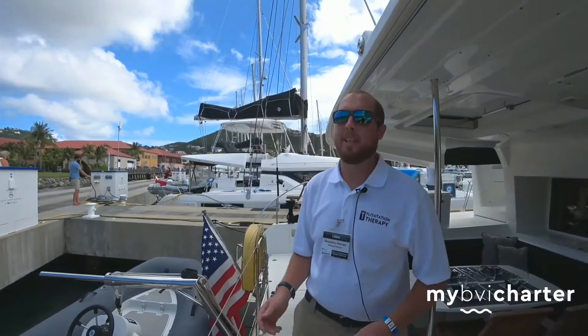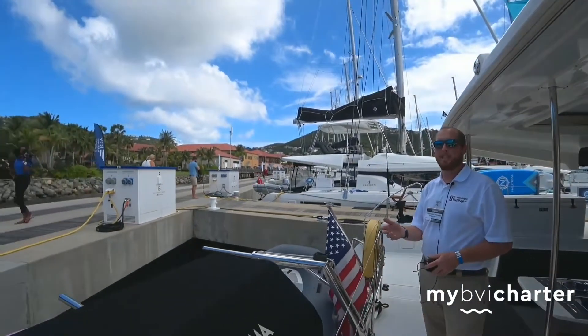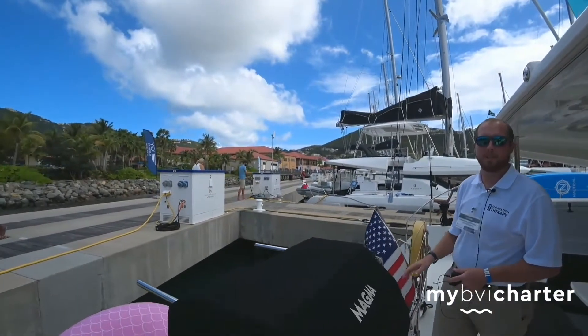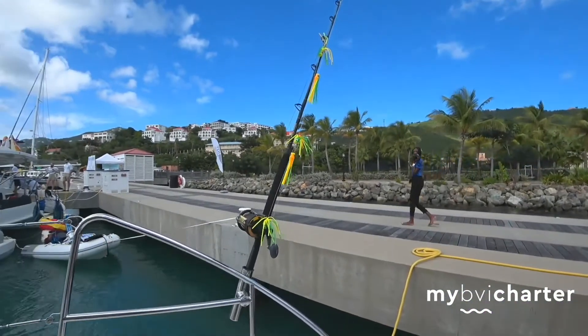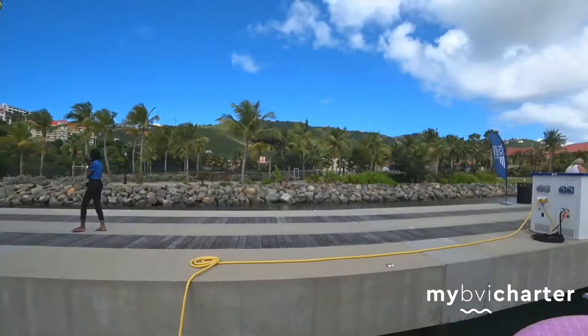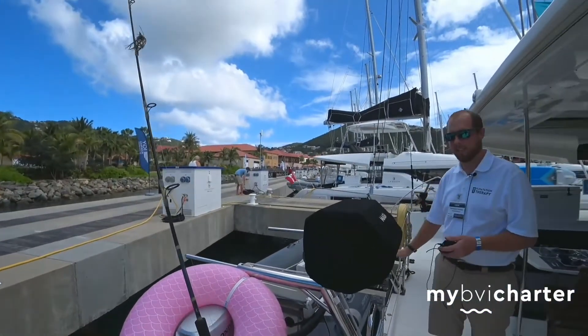Here on the aft deck we have some fishing equipment. We do a lot of trolling. We can also do fishing on shore in the flats, and we can even get some fly fishing out there if we'd like to.